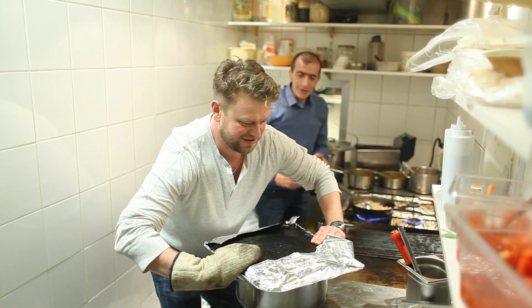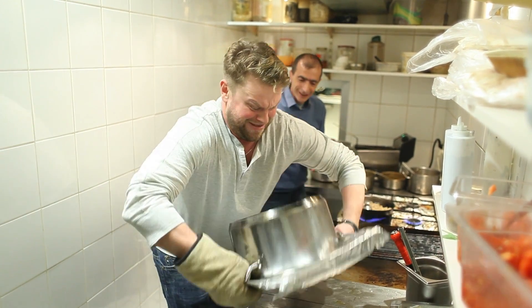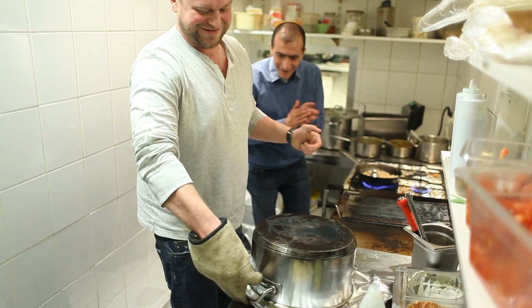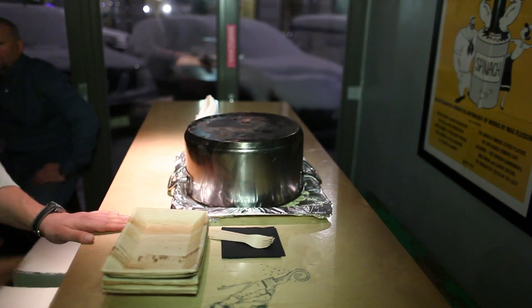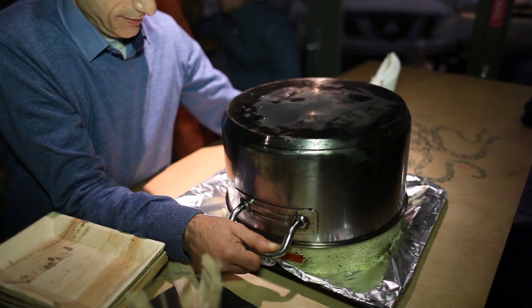In the end, you have to upside down it. One, two, three. That's why we call it Maklubi in Arabic — Maklubi means upside down.